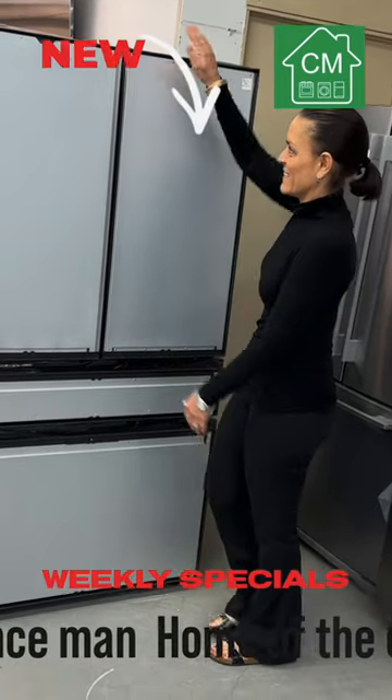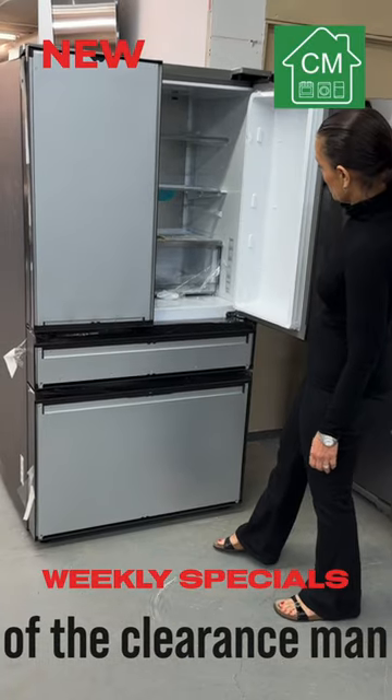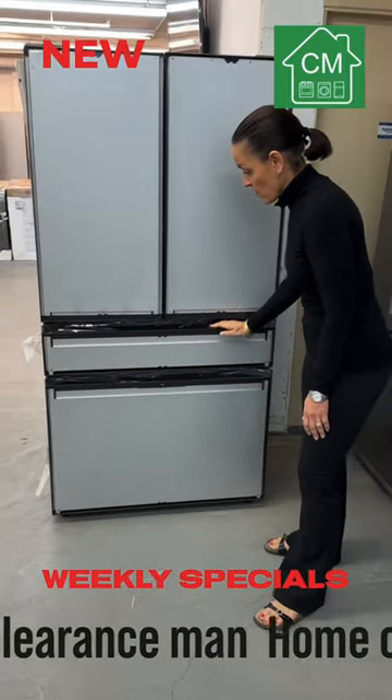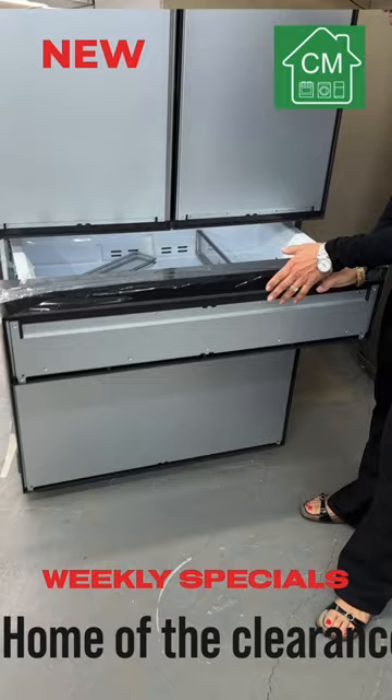This Samsung Bespoke Counter-Depth 4-Door French Door Refrigerator with Autofill Pitcher is an amazing customizable fridge. This innovative appliance is designed specifically for you, allowing you to create a refrigerator that is truly unique and tailored to your personal style.